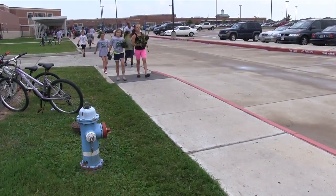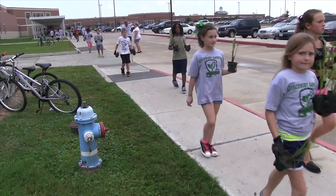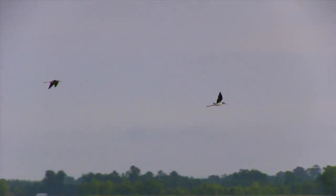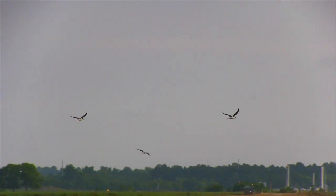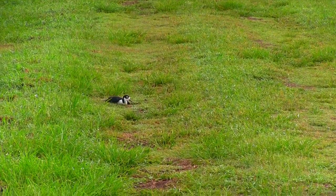The Education Village is home to an elementary, an intermediate, and a high school in the Clear Creek Independent School District. The campus is on the North American Flyway for hundreds of migratory bird species, and as many as half of all these species nest or feed in wetlands.